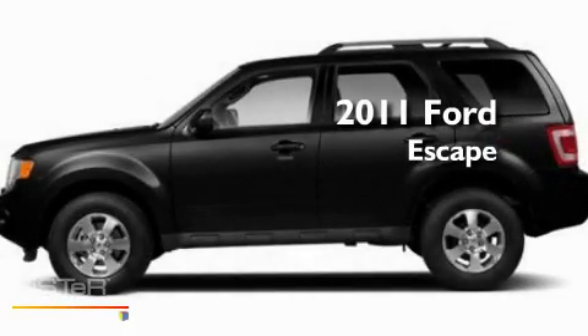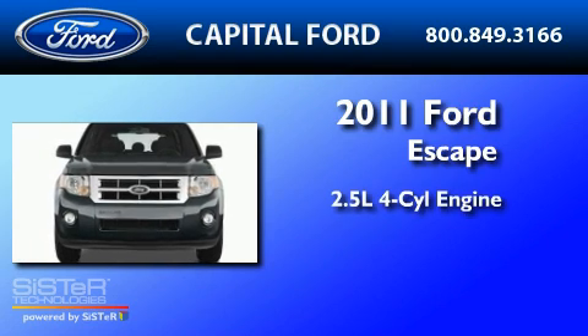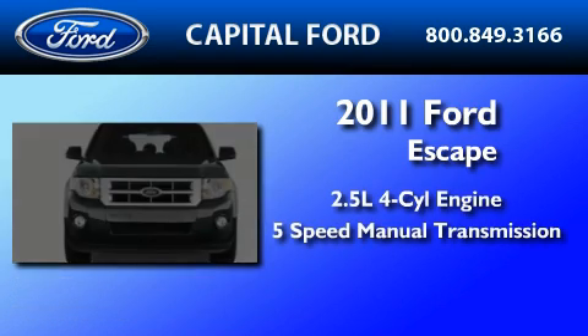This is a brand new 2011 Ford Escape. It features a 2.5-liter four-cylinder engine and a five-speed manual transmission.